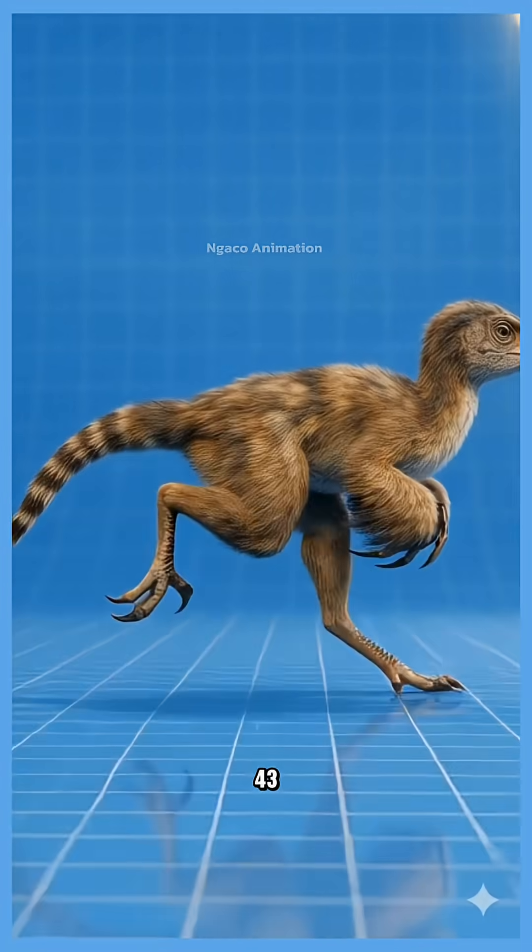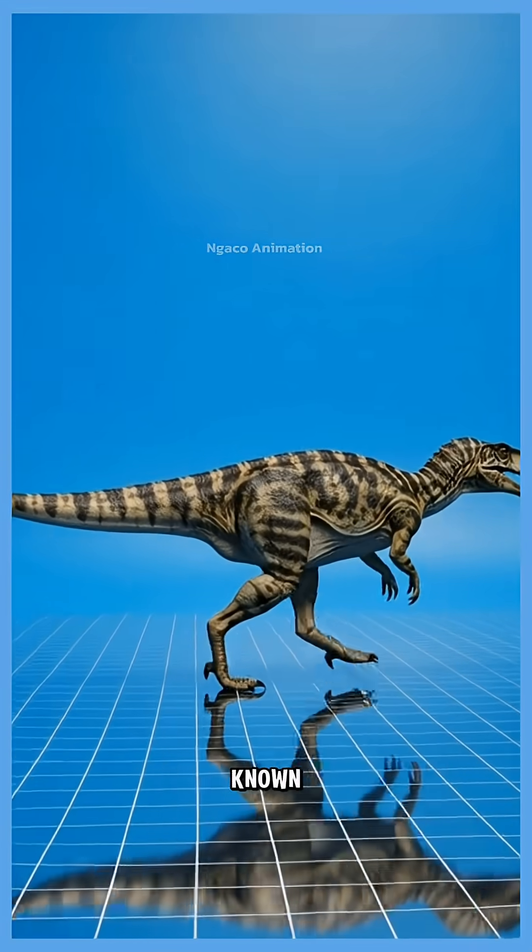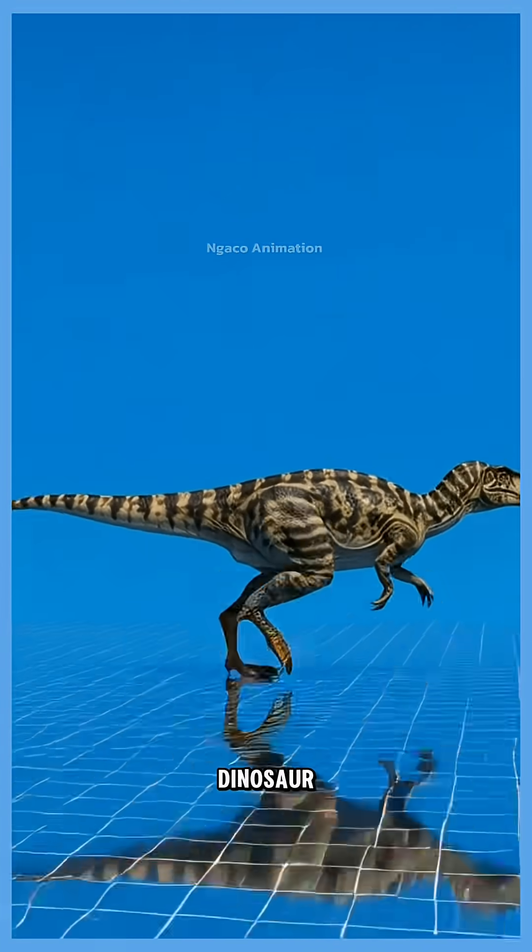43. Hererosaurus, one of the oldest known dinosaurs. A fast, agile predator from the very beginning of the dinosaur era.